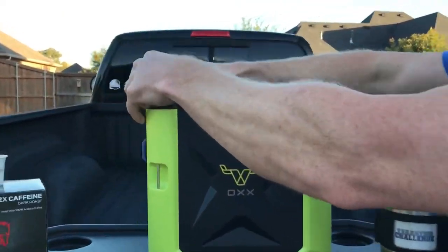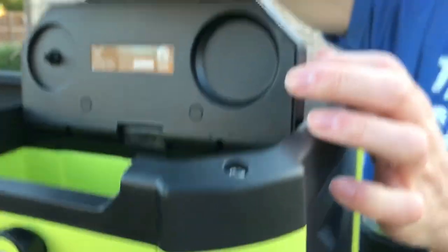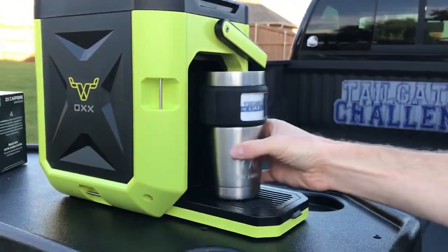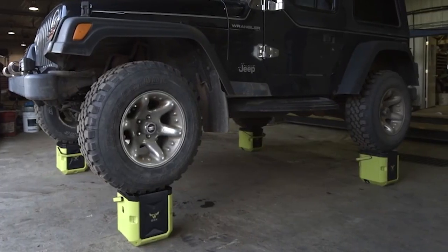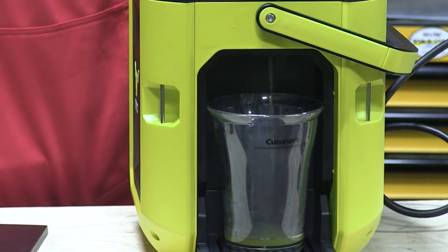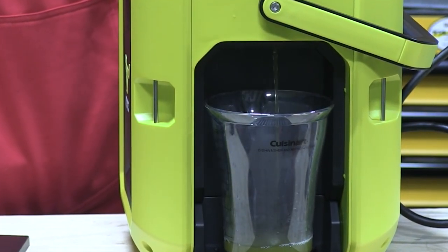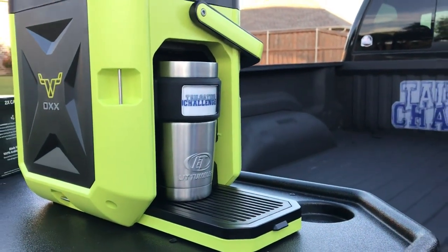It can accommodate extra-large thermoses and features a retractable 3-foot heavy-duty power cord for convenience. The rubberized carry handle allows for easy transportation with just one hand. Additional features include six stainless steel tie-downs for securing, a separate hot water line for steeping tea or making quick meals with clean water, and a removable drip tray to accommodate tall insulated vacuum bottles.